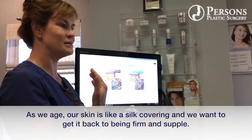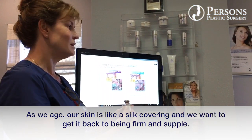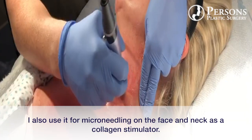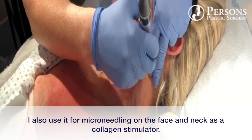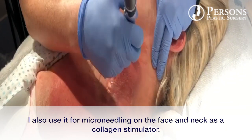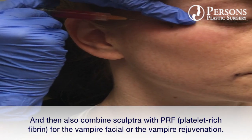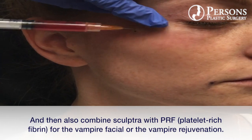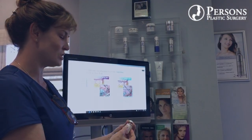As we age, our skin is like a silk covering and we want to get it back to being firm and supple. I also use it for microneedling on the face and neck as a collagen stimulator, and also combining it with PRF, platelet-rich fibrin, for the vampire facial and the vampire rejuvenation.